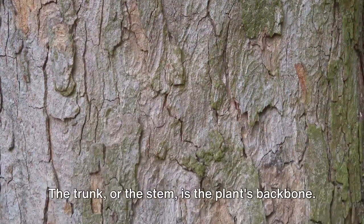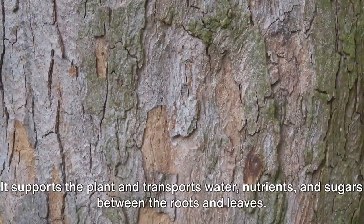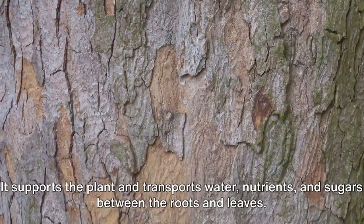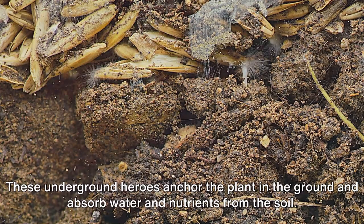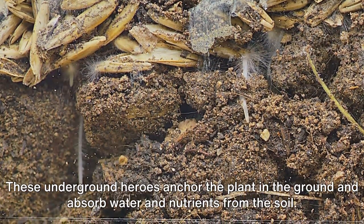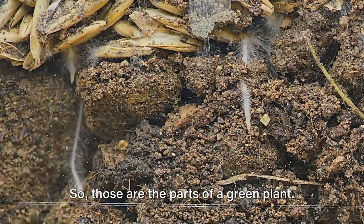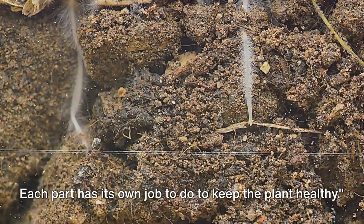The trunk or the stem is the plant's backbone. It supports the plant and transports water, nutrients, and sugars between the roots and leaves. Lastly, we have the roots — these underground heroes anchor the plant in the ground and absorb water and nutrients from the soil. So those are the parts of a green plant. Each part has its own job to do to keep the plant healthy.